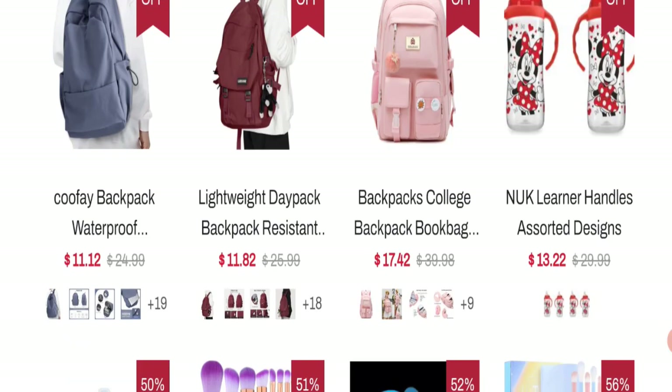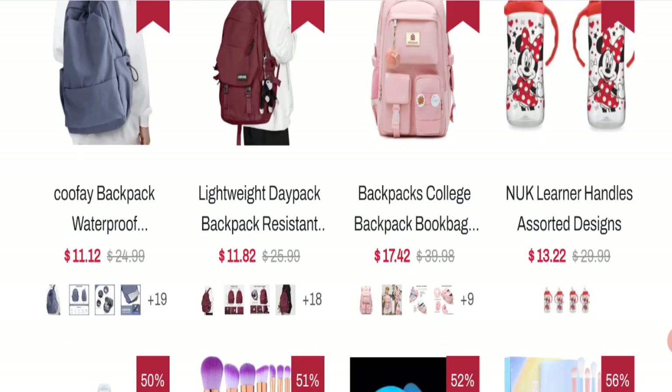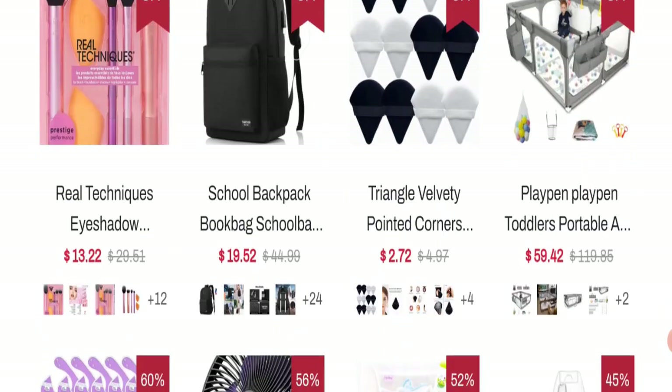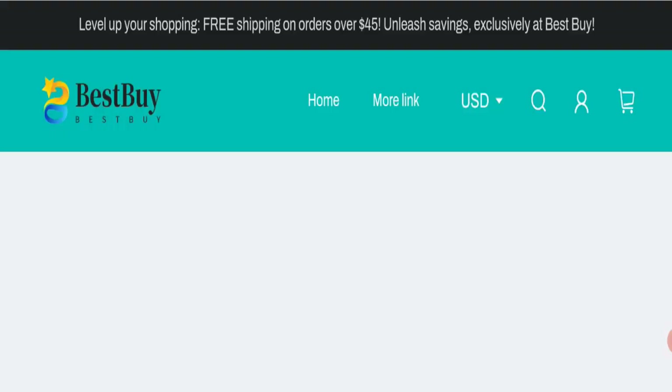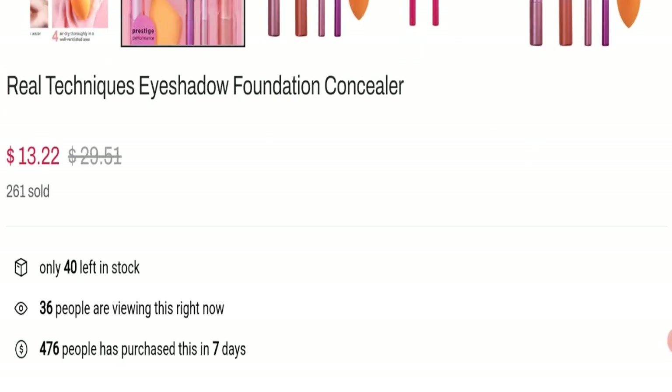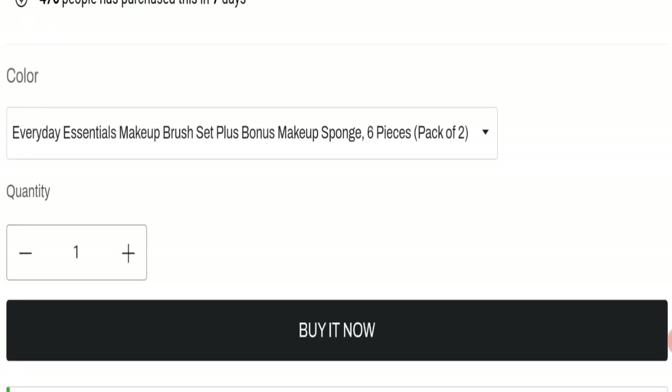As you can see, they offer different types of bag collections, women's beauty products, and many more. You can check any product description — as you can see, the full description is mentioned with a discounted price. You can choose any colors and quantity.